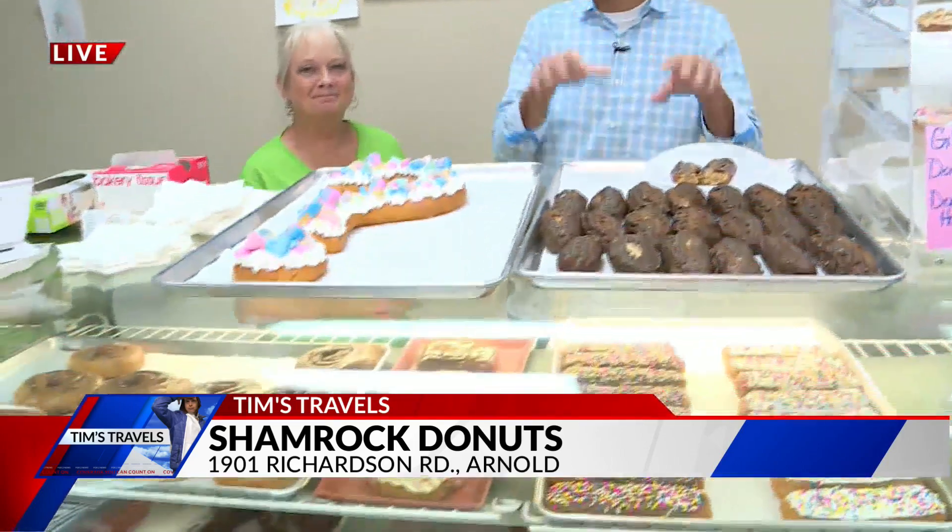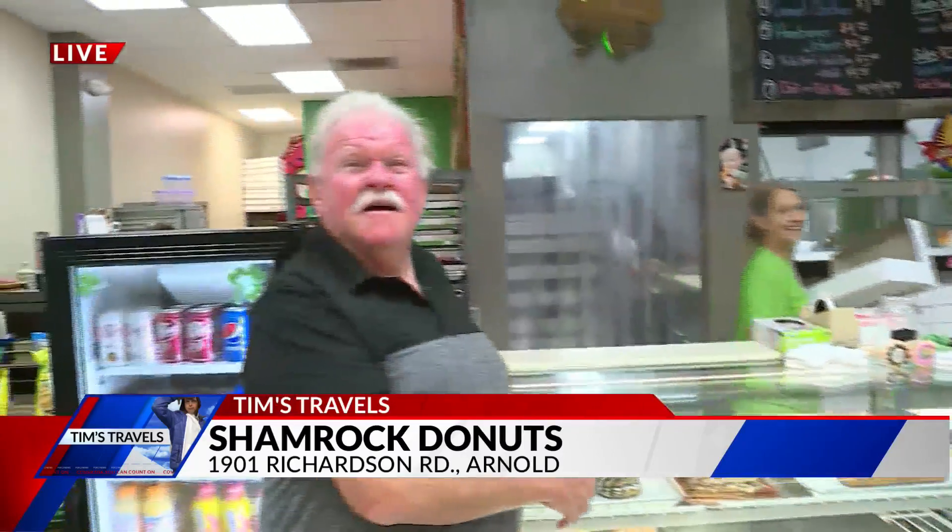We'll be here all morning long at Shamrock Donuts showing off the donuts and coming up, the lunches. Good place to get the donuts and the lunches. We'll have more coming up. Fox News in the morning. Thank you, Tim.